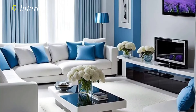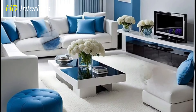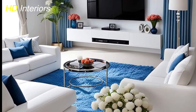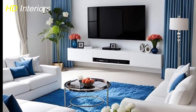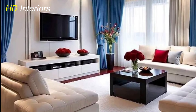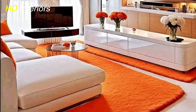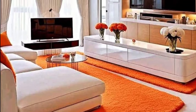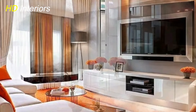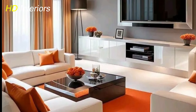Incorporating plants into your living room adds a touch of nature and freshness. Choose low-maintenance varieties like succulents, snake plants, or pothos — these not only purify the air but also bring life and color to your space. Enhance comfort with soft furnishings such as cushions and throws, mixing and matching different textures and patterns to create a cozy, layered look. These elements can easily be updated seasonally, keeping your decor fresh. Combining greenery with soft furnishings creates a warm, welcoming atmosphere.